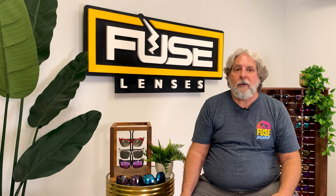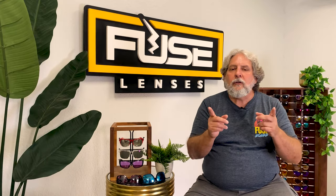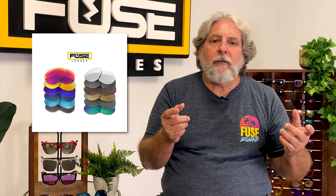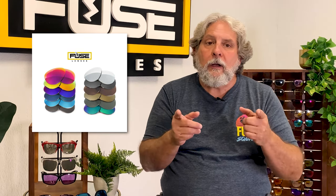At Fuse, we have a wide selection of affordable sunglasses suitable for all styles, face shapes, and sizes. And we custom cut replacement lenses for any frames you already own, including hundreds of name brands. So if you buy name brand sunglasses or already own frames you love, we can send you high quality replacement lenses starting at $24.99. You can choose from over 25 lens options like color enhancing, polarized, photochromic, gradient, mirrored, and even prescription.